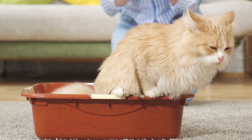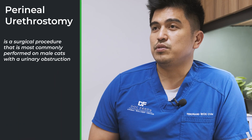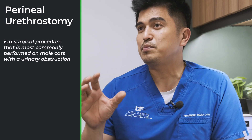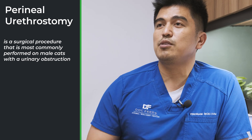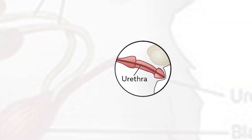On with our topic for today — what is perineal urethrostomy surgery? A perineal urethrostomy, or sometimes referred to as PU, is a surgical procedure most commonly performed on male cats with a urinary obstruction. This procedure removes the narrowest part of the urethra to allow easier urination with a lower risk of re-obstructions.